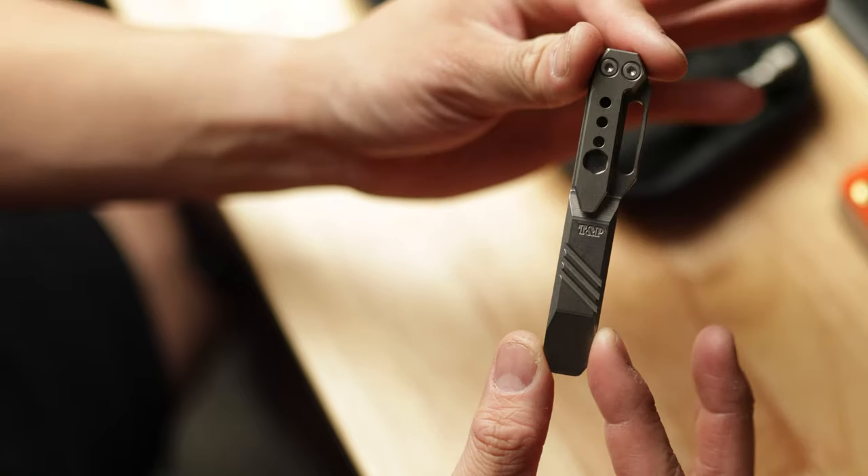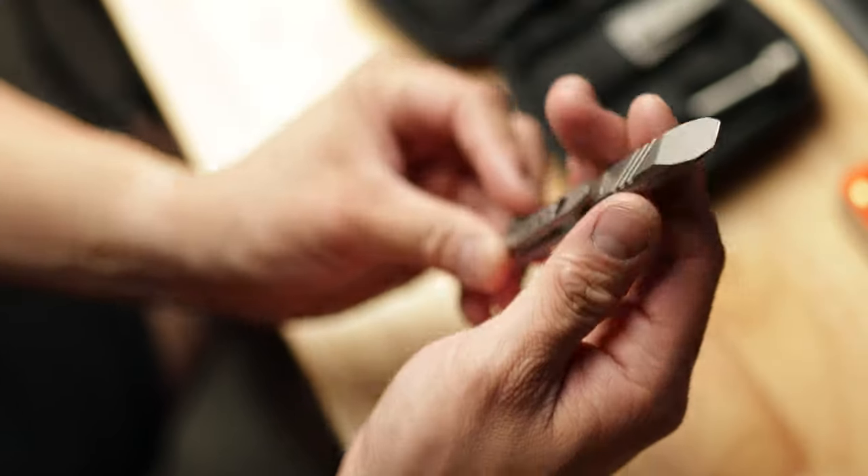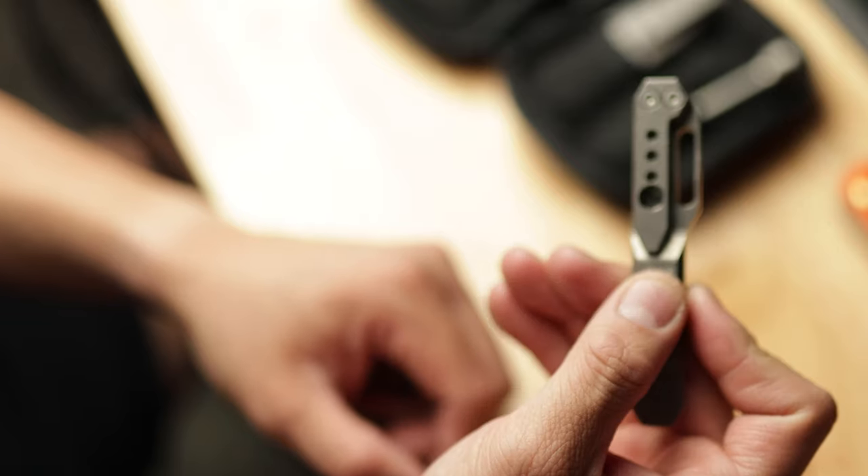Next up is a pry bar that's been included in pretty much every single pocket dump video — the TMP Tie Breaker. I got mine at Urban EDC Supply. This thing has worked wonders: I use it all the time to attach my camera to a tripod plate, or just to pry things open. It works as a flathead screwdriver and also has a bit driver built into the pocket clip. If you can find it in stock I'd definitely suggest grabbing it — it's a sweet piece of titanium. I'll leave a link in the description.